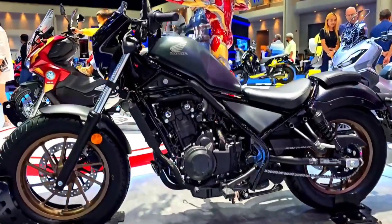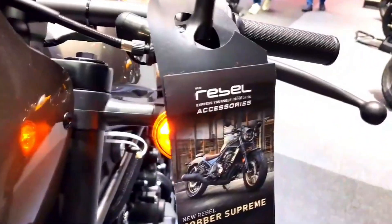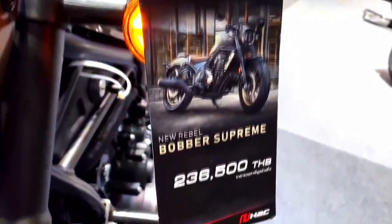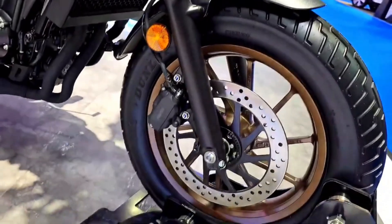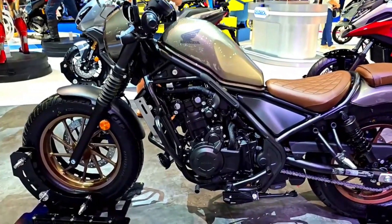What sets the Rebel 500 apart from its predecessors is the refreshed styling, featuring new color options, sleeker bodywork, and a more refined finish. Whether you choose the matte gray metallic or the eye-catching Bordeaux red metallic, the Rebel 500 is sure to turn heads wherever you go.